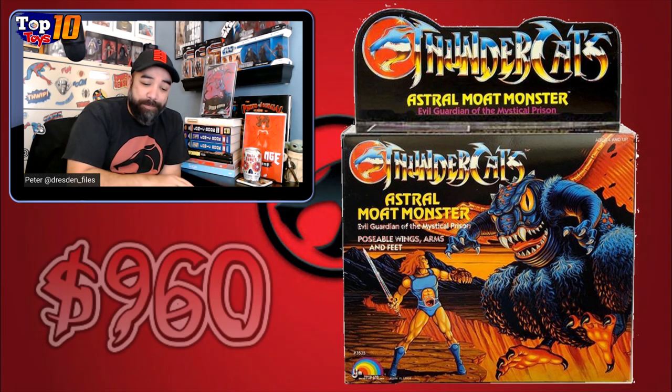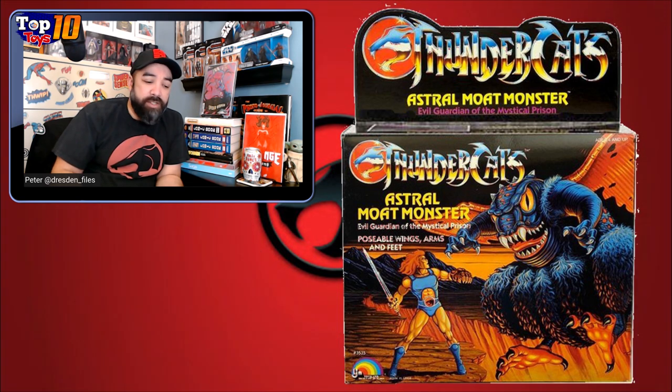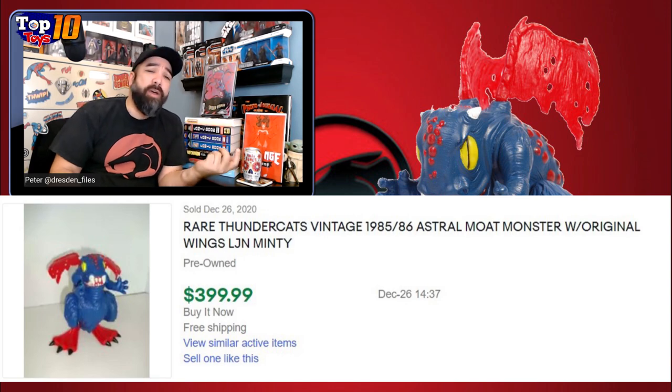Next is the Astral Moat Monster — $960 for this thing. It came in a little box, bigger than a normal figure. It's this weird chicken-rat-bat creature thing — definitely creepy looking, almost $1,000 for this. And again, loose it's almost as pricey. I know a lot of times you look at these prices and wonder how easy it is to find stuff in the box — and the answer is it ain't easy. But even loose, some of these things are basically the same price, which is pretty crazy.